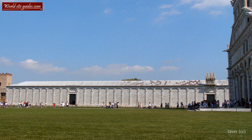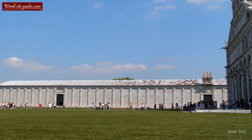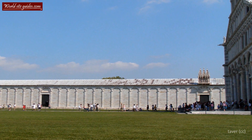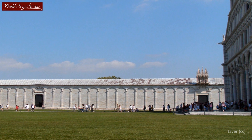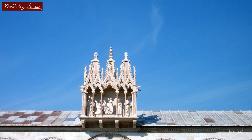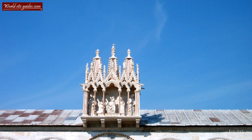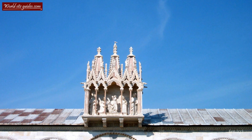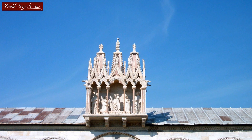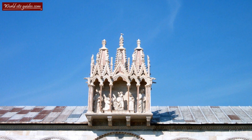The outer walls of the Camposanto are composed of 43 blind arches with two doorways. You have probably noticed that the right entrance is crowned by a gracious tabernacle designed in typical Gothic architecture, containing the Virgin Mary with child surrounded by four saints. The piece originates from the second half of the 14th century and was constructed by a follower of Giovanni Pisano, the man who made the amazing cathedral pulpit.